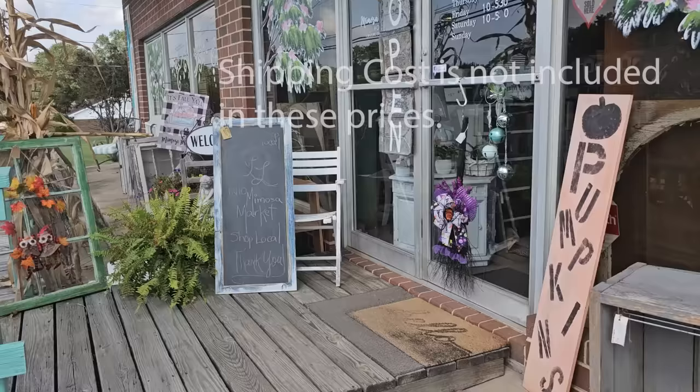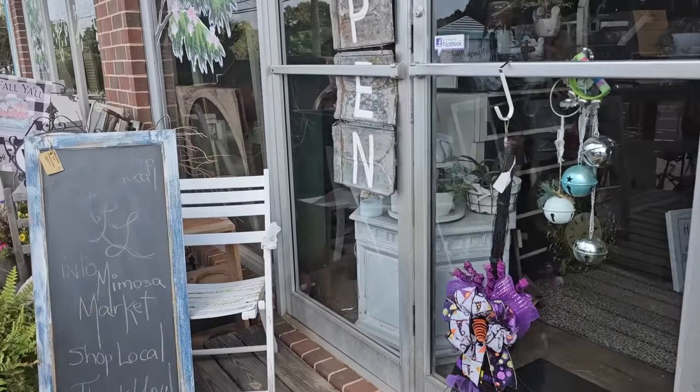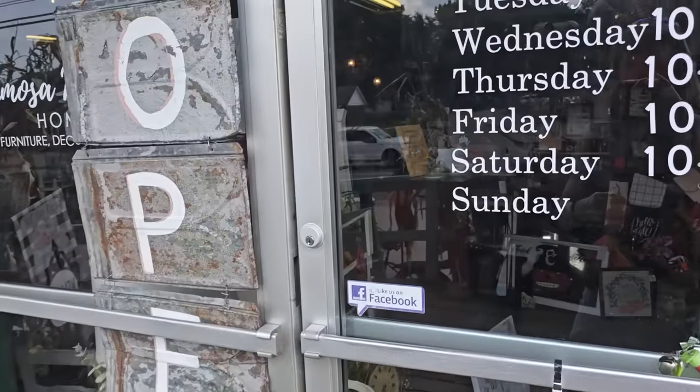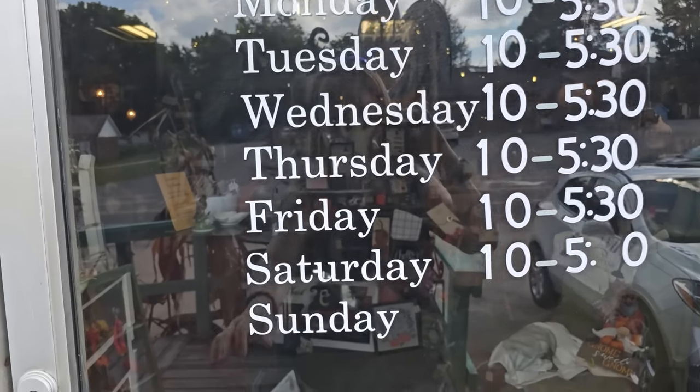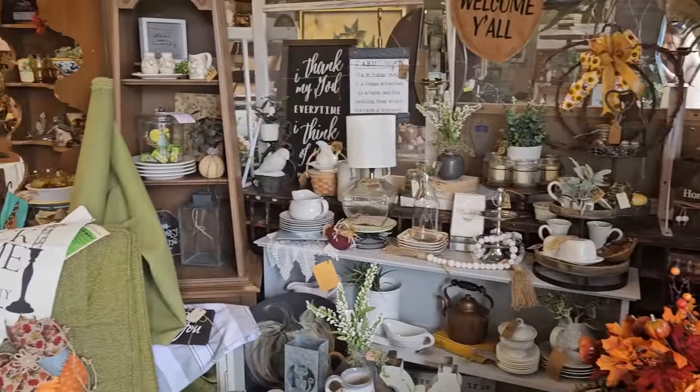You wouldn't get any items through me — you'd have to contact them. Oh, I cannot wait. And it is full of beautiful items. Here's their hours of operation. Here we go! So here's a shot around the store, and I'm just so excited.